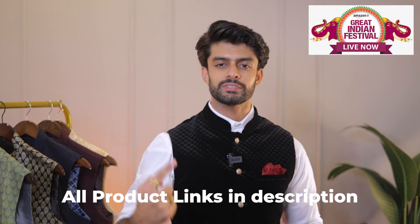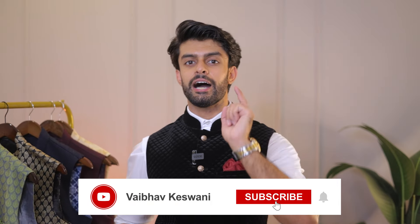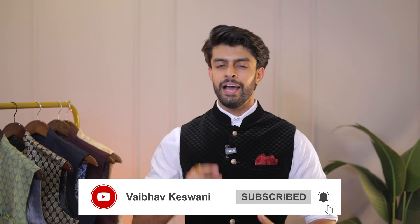That was basically about 5 Nehru jackets that you can use to level up your style this entire festive and wedding season. Tell me in the comments below which one you liked the best. I will see you in the next one. Until then, take care and stay stylish.